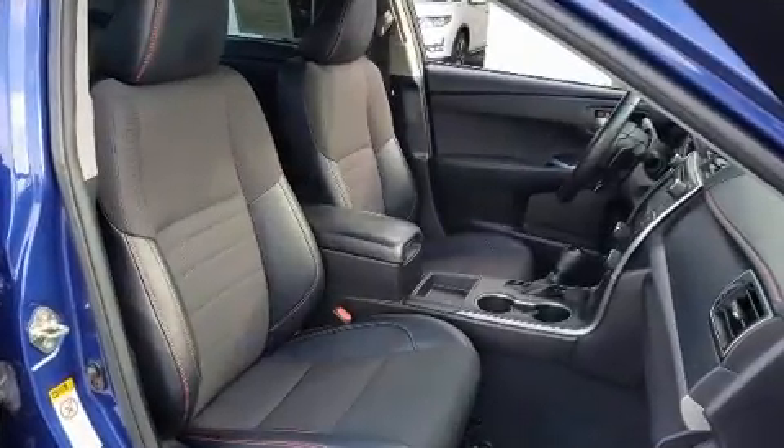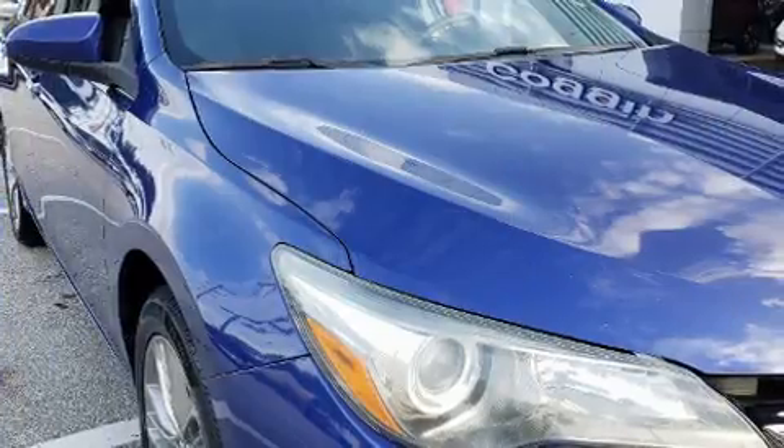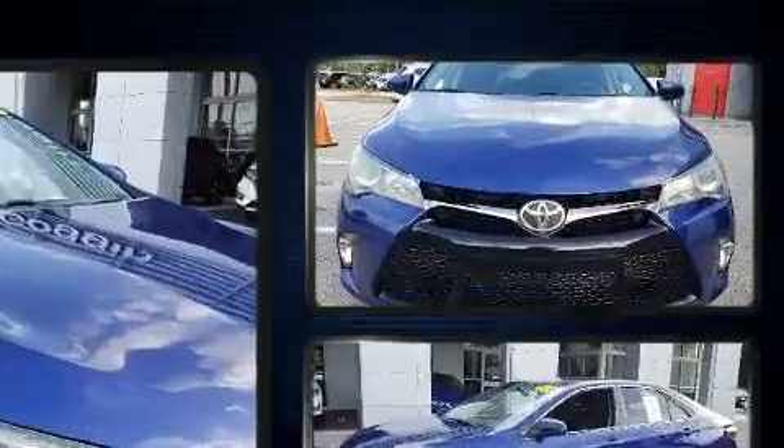Enjoy your favorite music via the stereo system, which includes a CD player with MP3 capability, steering wheel mounted audio controls, and six speakers providing excellent sound throughout the cabin.